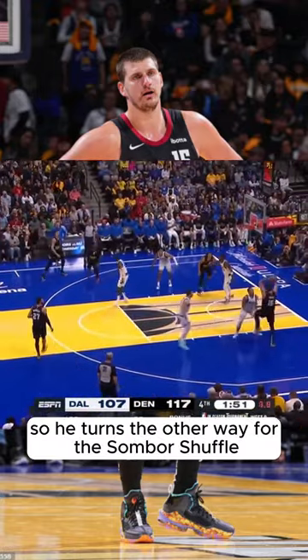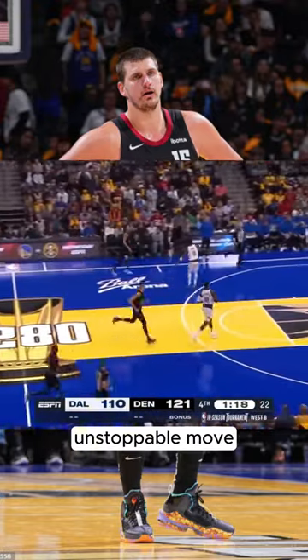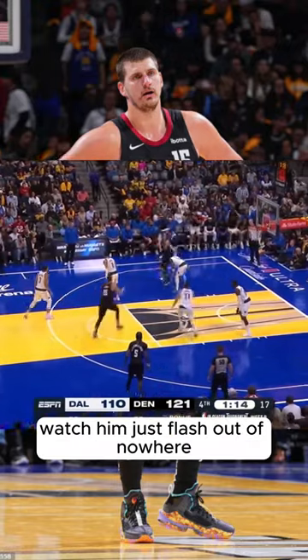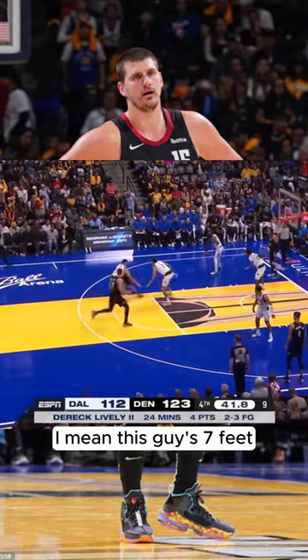Jokic knows the double is coming, so he turns the other way for the Sombor shuffle off the wrong foot — an unstoppable move. Here's Jokic in transition, watch him just flash out of nowhere. He's actually very, very quick, and look at that Euro step around Luka. I mean, this guy is seven feet.